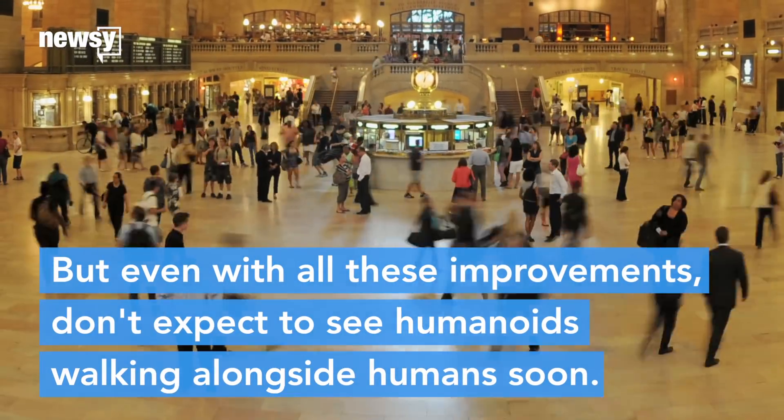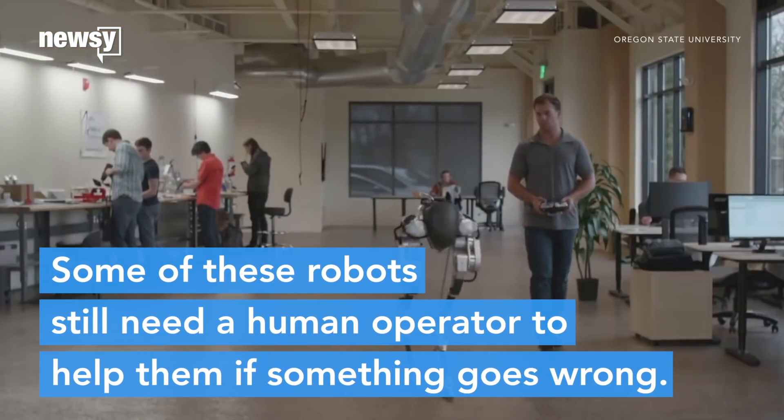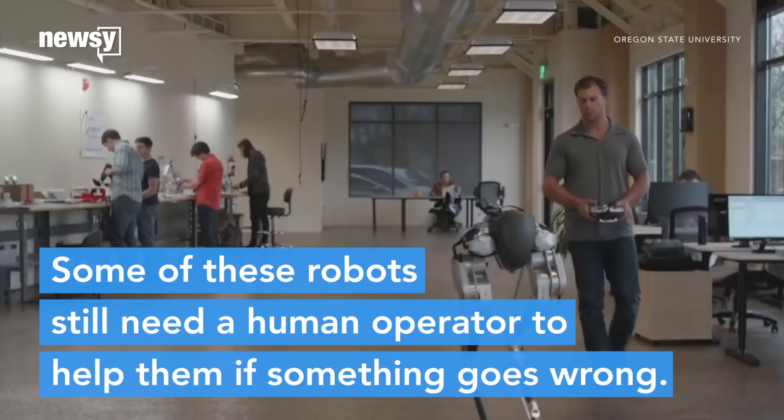But even with all these improvements, don't expect to see humanoids walking alongside humans anytime soon. Some of these robots still need a human operator to help them if something goes wrong.